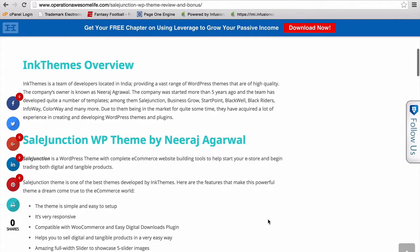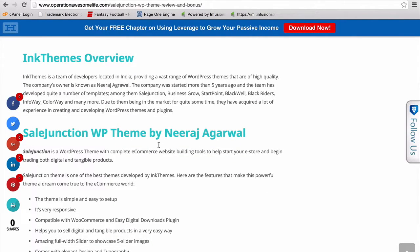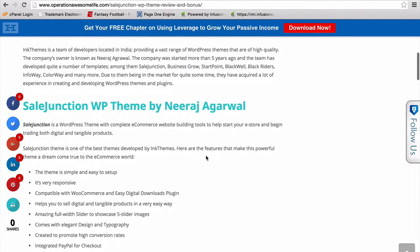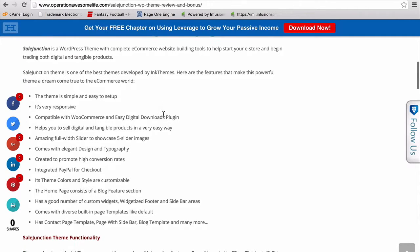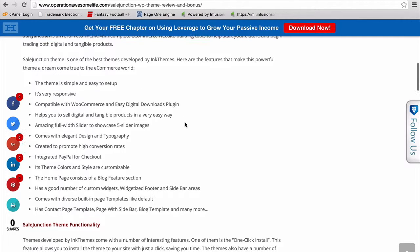Just to head over some of the main points: Neeraj Agrawal is the creator of it, and it's a WordPress theme with complete e-commerce website building tools to help start your e-store and begin trading both digital and tangible products, which is really awesome. It's developed by Ink Themes.